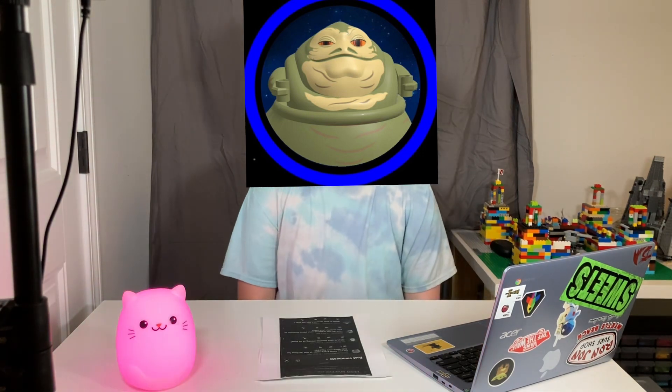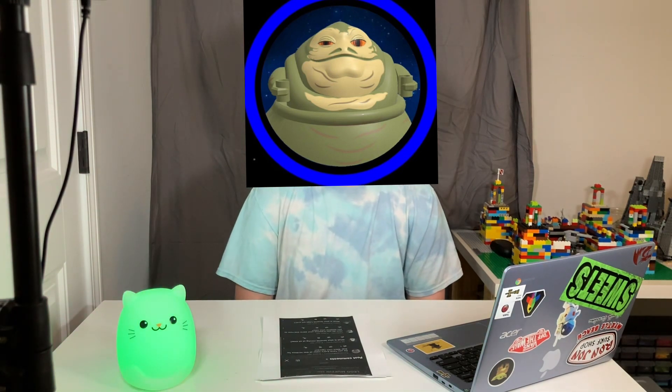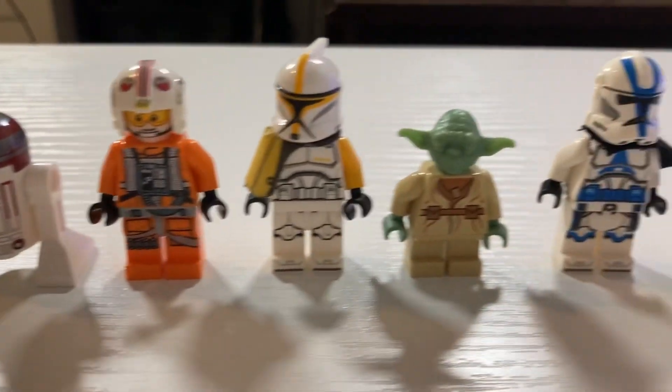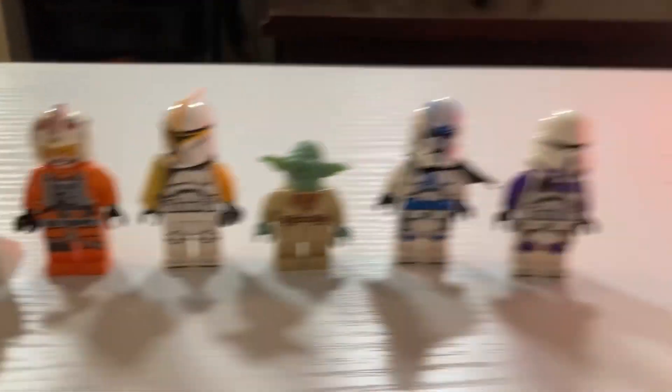The next question comes from Coruscant Raccoon — which is a funny name, I love it. His question is, do you have every color of the rainbow for Star Wars minifigures? Apparently I do. I got red, orange, yellow, green, blue, and purple — all in Star Wars minifigures. That's pretty cool.